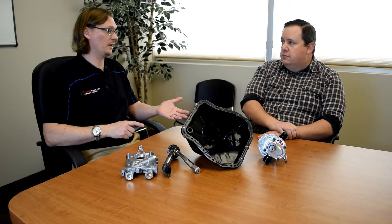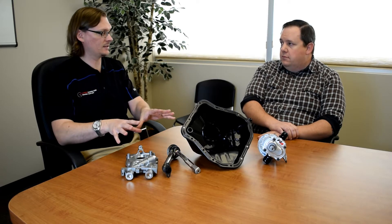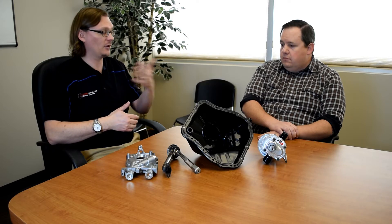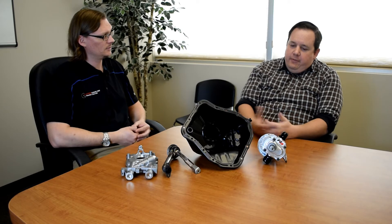When modifying for more power, forced induction, higher boost pressure, or higher engine RPM, you can run into the limits of the stock wet sump system. What are some of the aspects of a wet sump system where you would start to run into those limits and have to go outside the box?